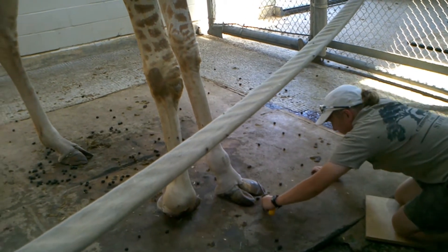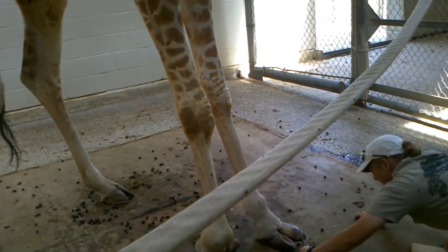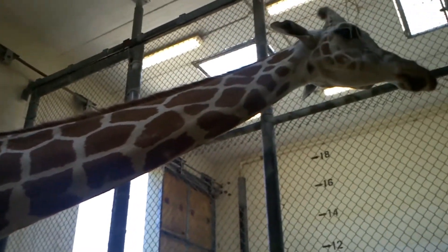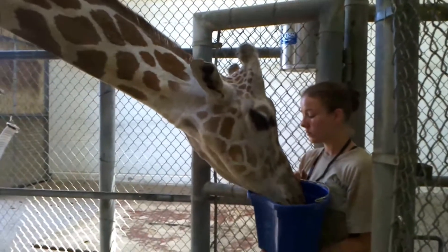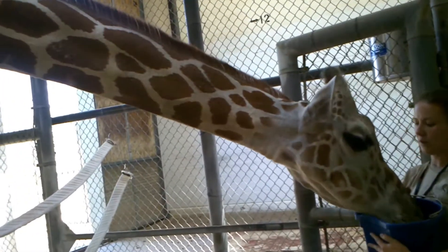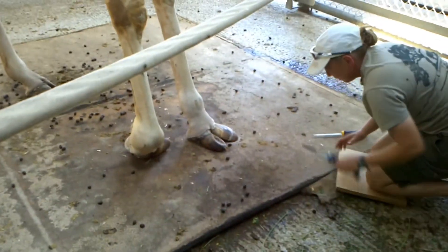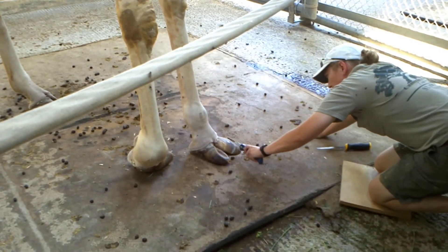We started trimming her front feet inside the barn as well. This was fairly effective in getting her hoofs trimmed — we were able to keep them short and keep the pressure off her feet. However, we couldn't get to her back feet because that was a safety issue. Another challenge was that we hadn't yet found a way to apply a shoe as we had been doing in the chute, so at this point we were just focused on keeping her feet trimmed and her hoof health as best as we could.